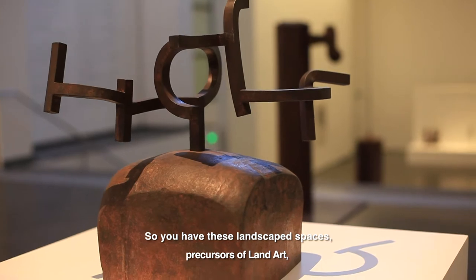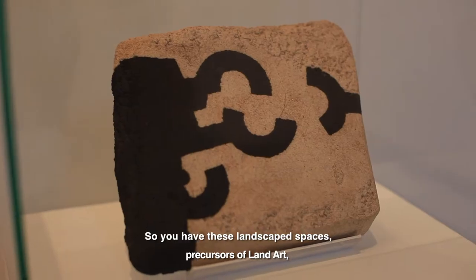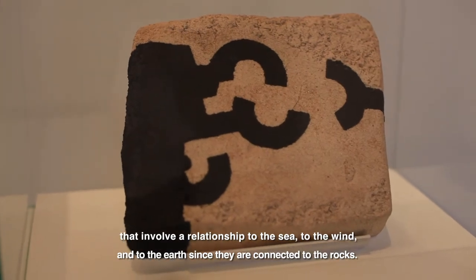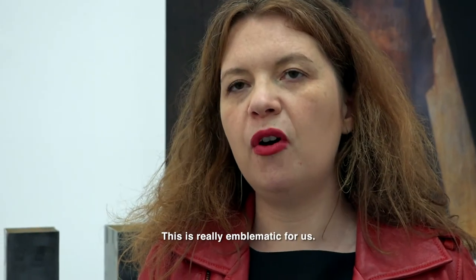We have these spaces which are already in the landscape of land art. This relationship between the sea, the wind, the earth — because they are directly from the rocks — is for us really emblematic.